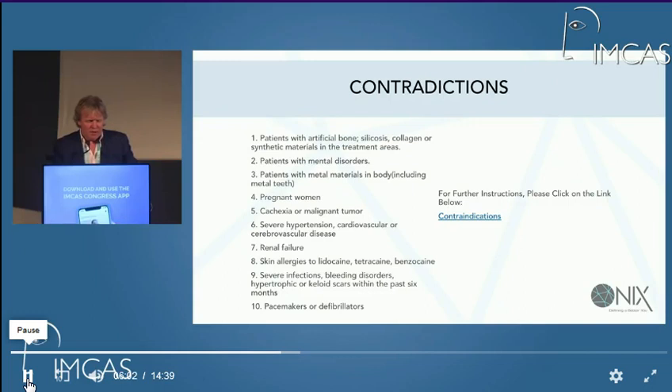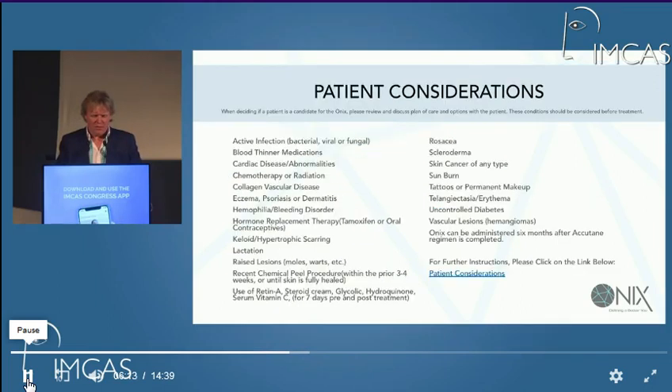These are the contraindications: people with tumors, people who are pregnant, people with severe cardiovascular or cerebrovascular disease, and people with pacemakers or defibrillators on board, like most RF devices. Some items are up to the doctor's discretion — these aren't absolute contraindications, but there are things to be aware of.